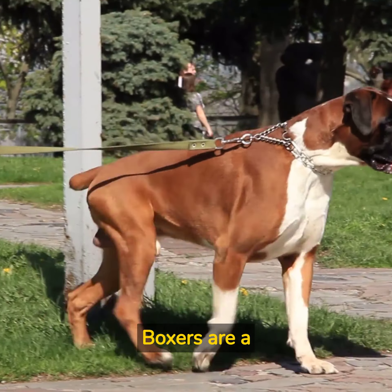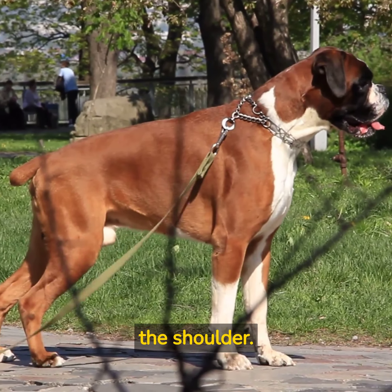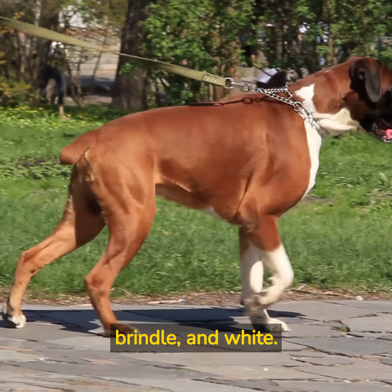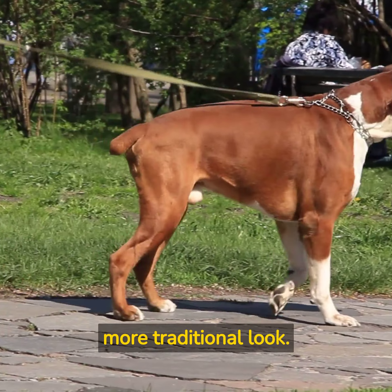Boxers are a medium-sized breed, typically weighing between 50 to 80 pounds and standing around 21 to 25 inches tall at the shoulder. They have a short, smooth coat that can come in a variety of colors, including fawn, brindle, and white. Their ears are naturally floppy, but some owners choose to have them cropped for a more traditional look.